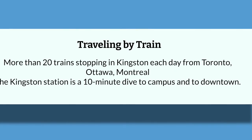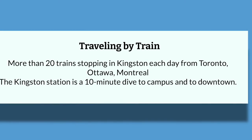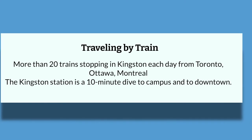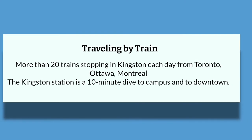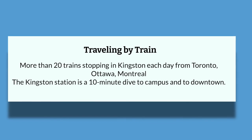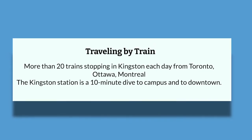For those wanting to travel by train, there are more than 20 trains stopping in Kingston each day from Toronto, Ottawa, Montreal, or other smaller towns along the way. Trains are a fast and comfortable way to get to Kingston. The Kingston station is around a 10-minute drive to campus and to downtown.